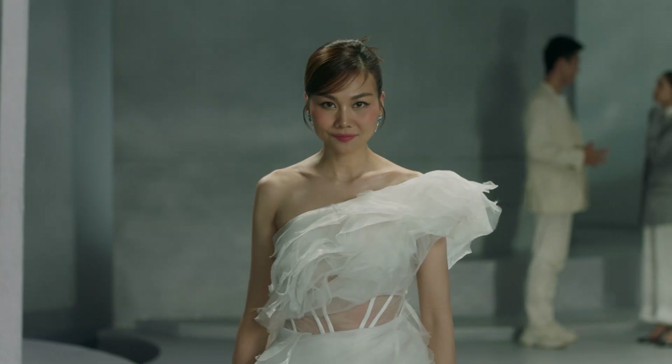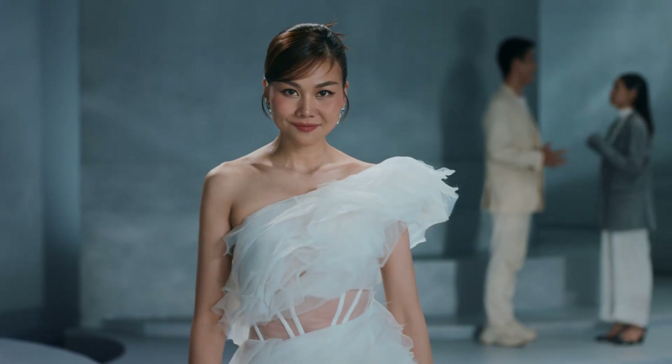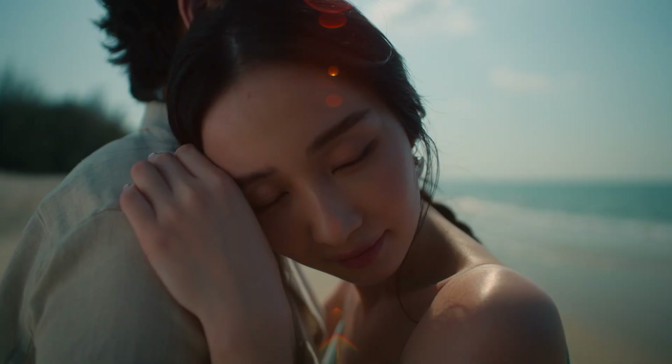Hi guys, it's Frenchy. Let's be honest — most clients can't describe what they want, but they do know it when they see it. In this video, I'm breaking down three commercial looks that get me consistently booked.